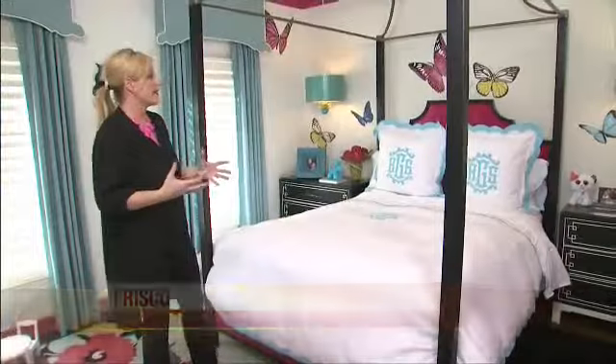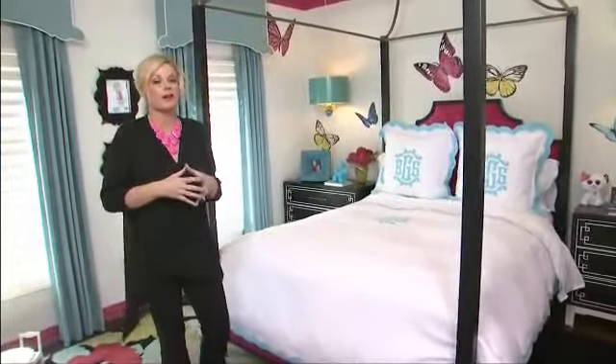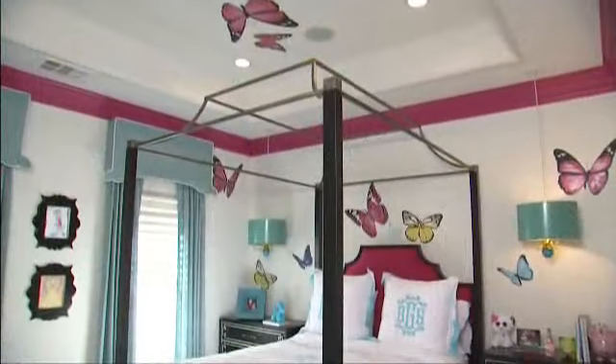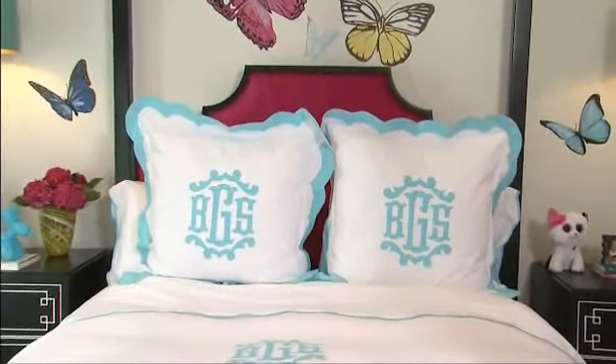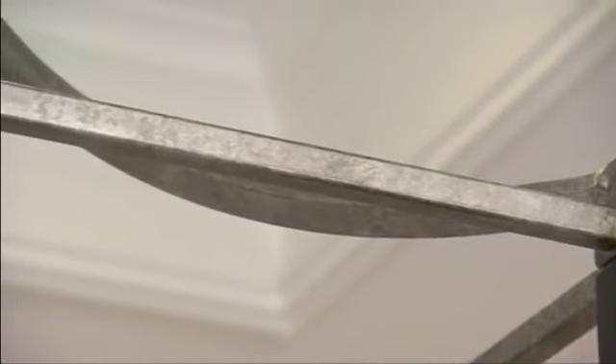I wanted a bed that would actually grow with her for years to come, and she really wanted a bed that made her feel like a princess — and what better to do that than a canopy bed? I designed this particular bed with an upholstered headboard in the back, black posts, and a metal finish on the actual canopy part.